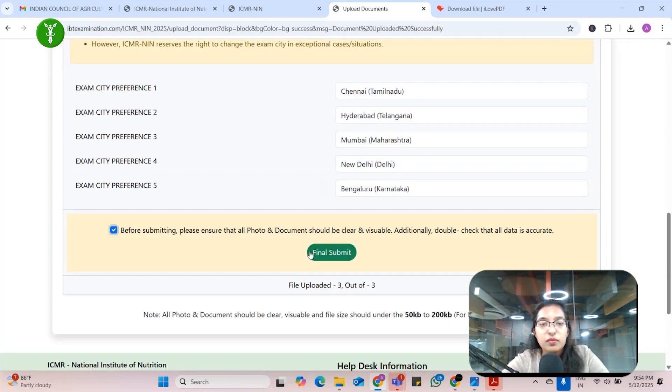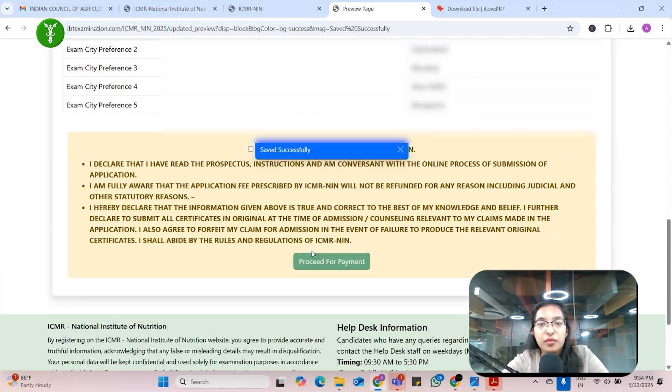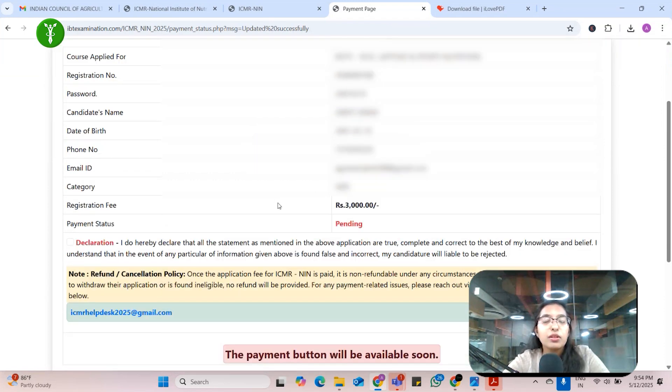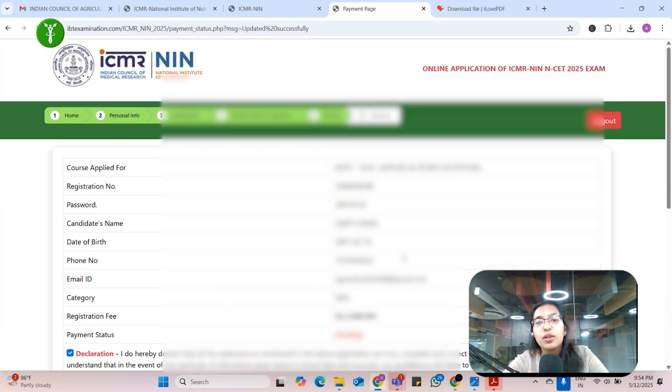Click on the checkbox for final submit — this is the final step. You can now see your entire application form. Click on the checkbox and proceed for payment. First there will be a preview — check all the details whether they are correct or not. As mentioned in the previous video, for general category the registration fee is ₹3000; for other categories you can check that video. Click on the declaration. The payment button is not yet available but will be available very soon — you will get a mail or just visit the website.